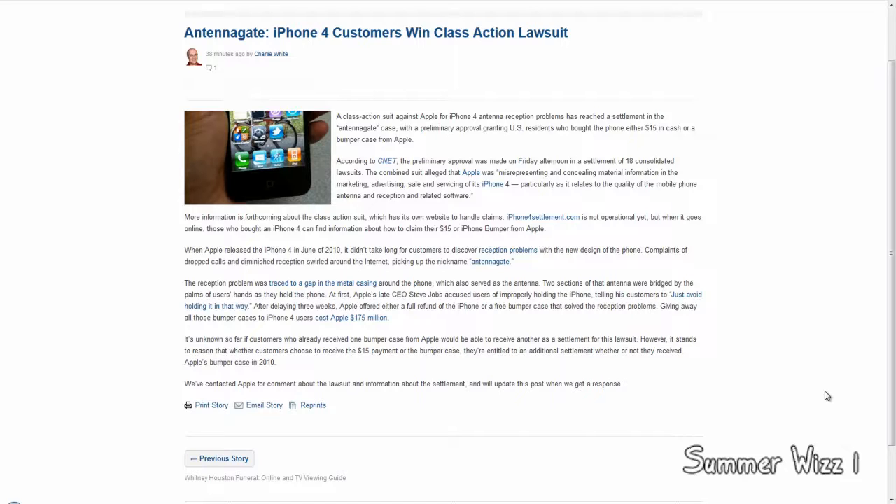Basically, this lawsuit now means that anyone who bought an iPhone 4 can either get $15 or an iPhone bumper case. There's a website to actually find out how to get either option, and it's called iPhone4Settlement.com.